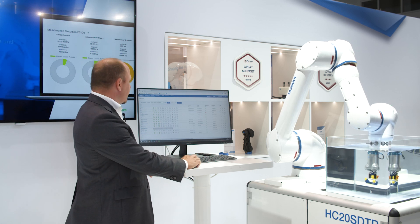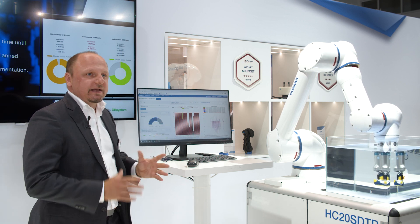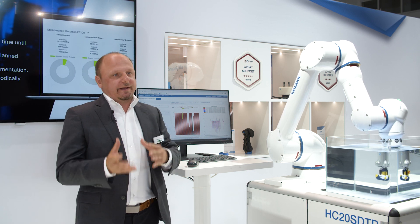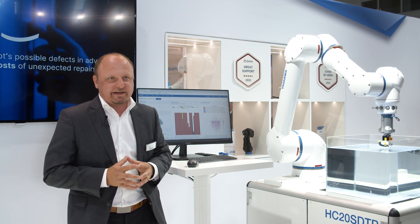We can also real-time monitor the production of any robot here, like this one, and we can also see any potential errors or any errors which may occur, meaning that we are able to predict issues. So this all is Yaskawa Robots Monitoring via Checkbot, presented here at Automatica.